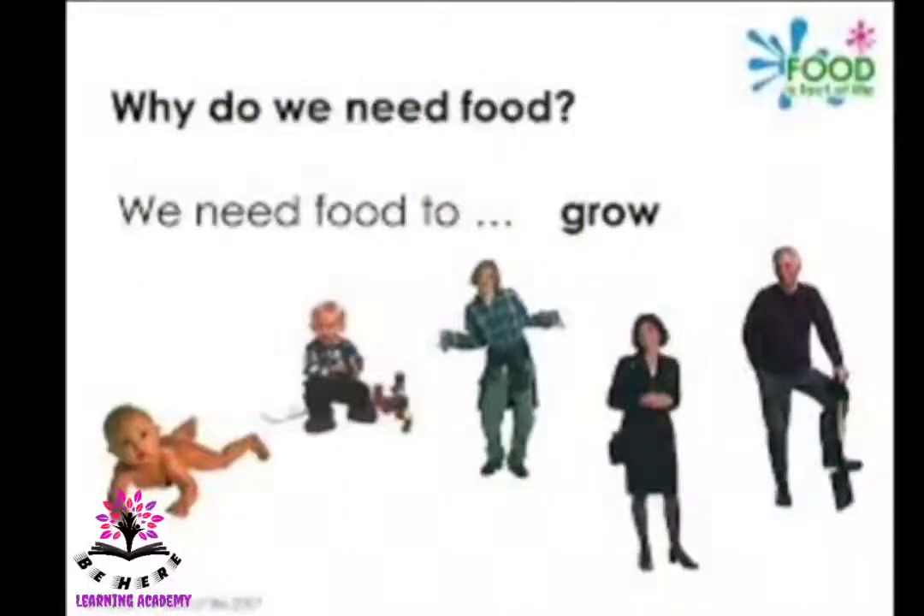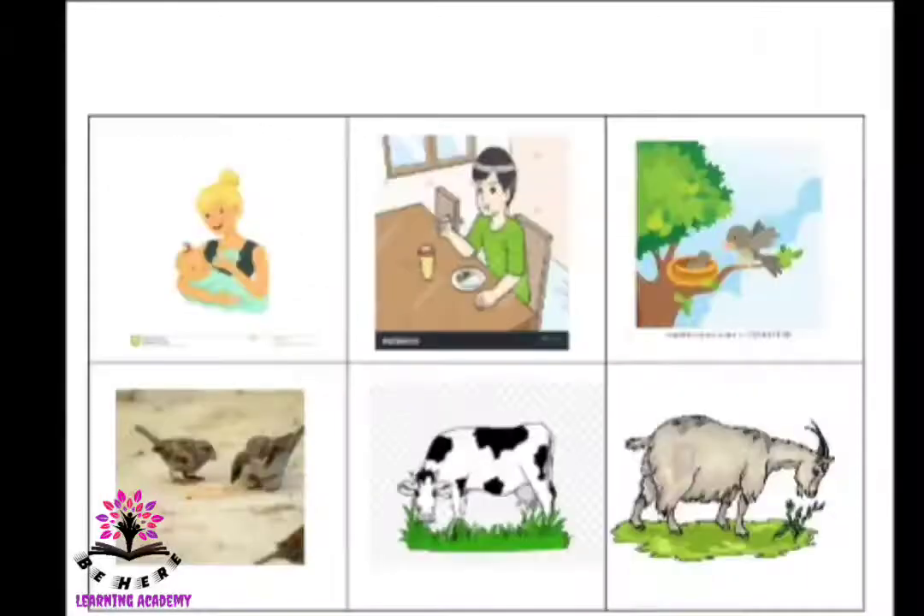Why do we need food? We need food to grow taller, sharper, and stronger. In the first picture, the mother is feeding the baby so that one day the baby will grow into a big boy. Here the boy is eating food so that he can study, sit, stand, dance, and jump.